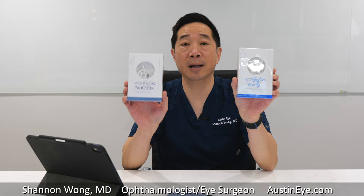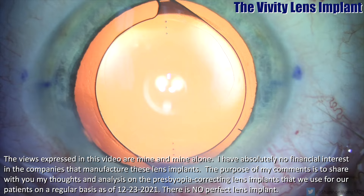As we move toward the end of 2021 and enter 2022, the two most common premium presbyopia-correcting lenses that we are using are the Viviti and the Panoptix lenses.